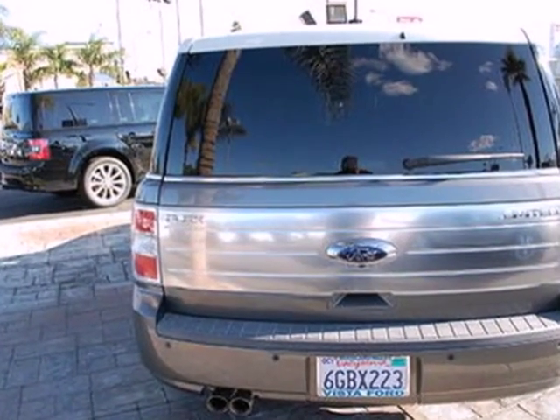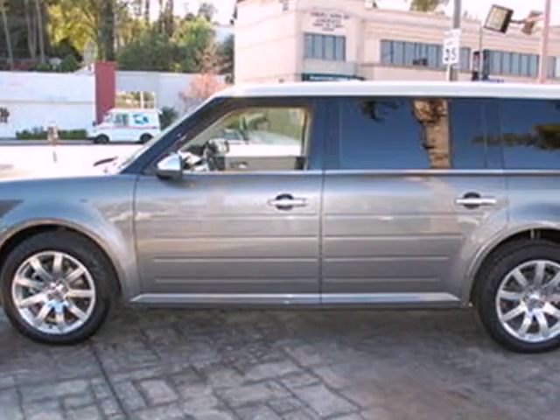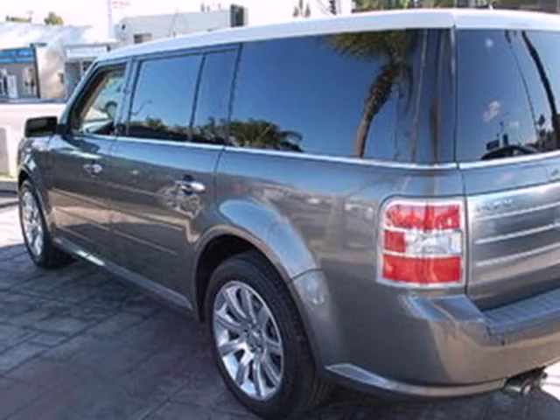It also has great features like a digital keypad, desk-sensing headlights, audio and cruise controls on the steering wheel, a CD player, and auxiliary audio input.